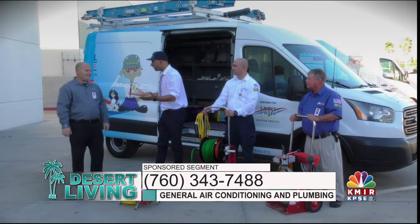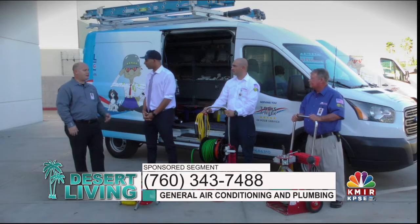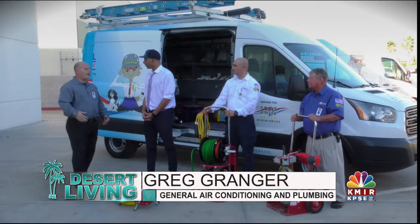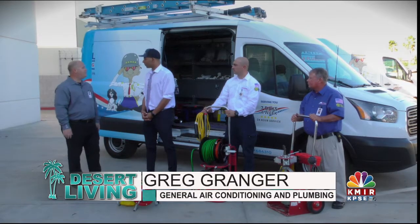That's right. Is this new? It's not new. It's part of our plumbing department, but it's definitely a service that most clients don't think about, at least preventively. It's more of a reactive service that most people think, whereas our service is both preventive or reactive, depending on what you need.